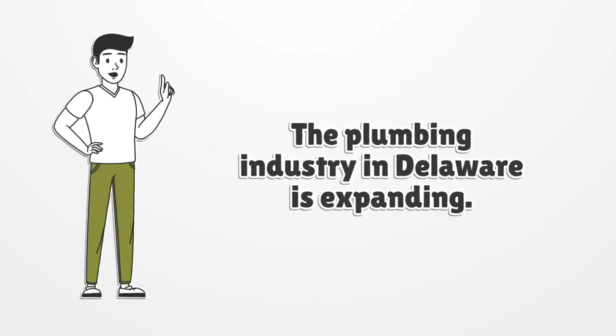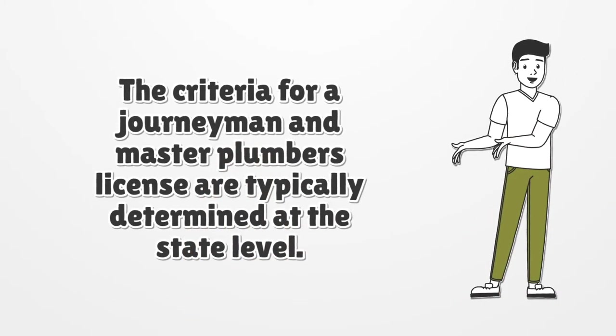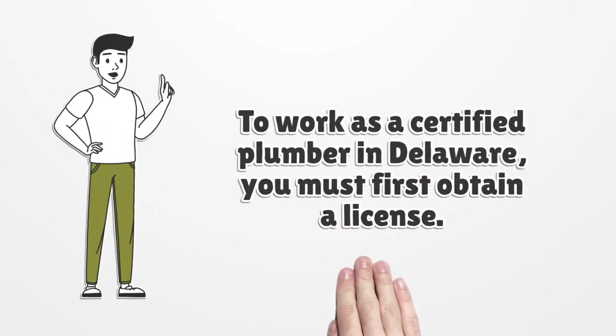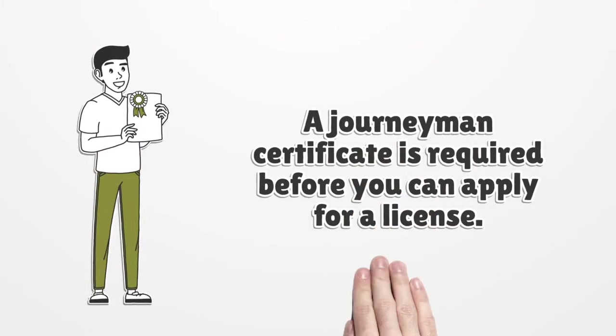The plumbing industry in Delaware is expanding. The criteria for journeyman and master plumber licenses are typically determined at the state level, and the necessary requirements and exams differ by state. To work as a certified plumber in Delaware you must first obtain a license. The Delaware Division of Professional Regulation Board of Plumbing, Heating, Ventilation, Air Conditioning, and Refrigeration Examiners issues plumbing licenses.